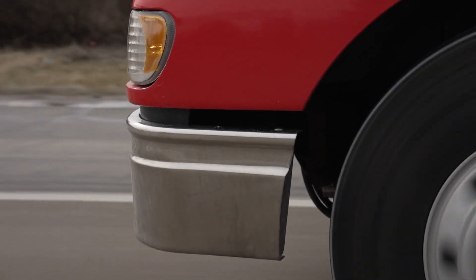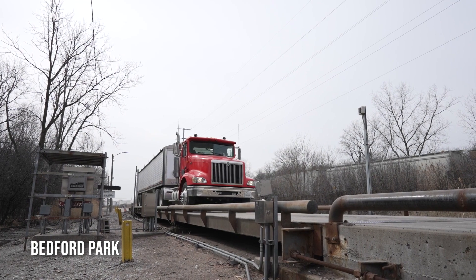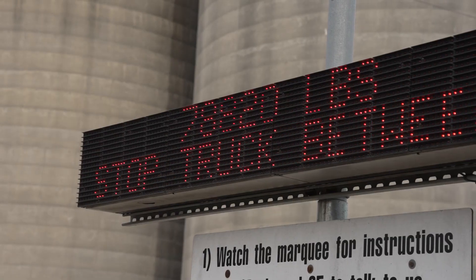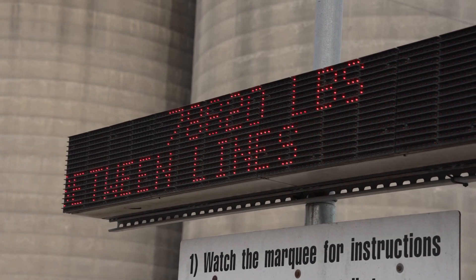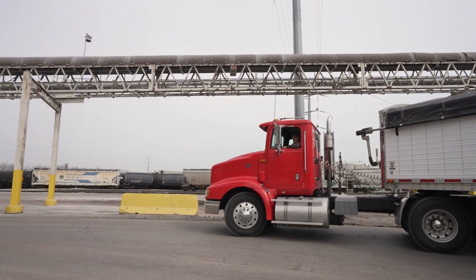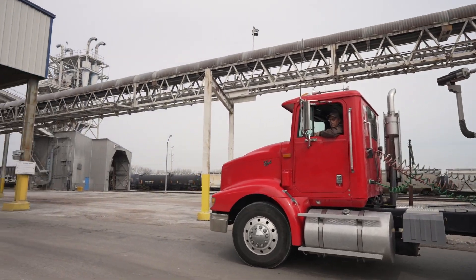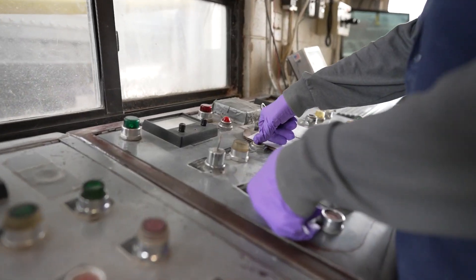They don't give you any premium for it being less moisture. Same way with test weight — if you haul in 60 pound corn, you don't get any premium because it's over 56. You do get more bushels on the truck though. So if that truckload we hauled today weighed 56 pounds, it was just shy of 950 bushels. If we put 60 pound corn on it, it'd probably be closer to a thousand bushels for the same volume.